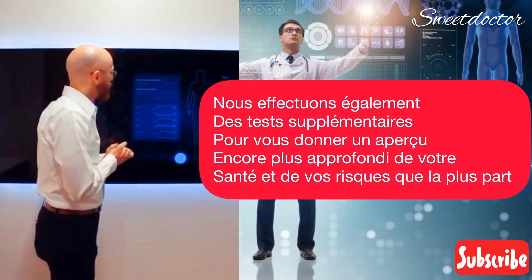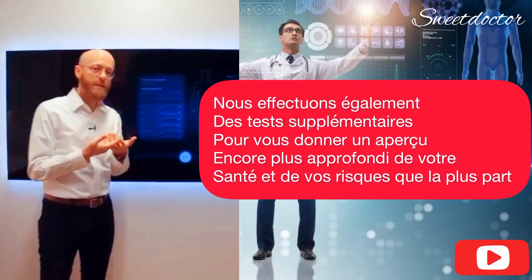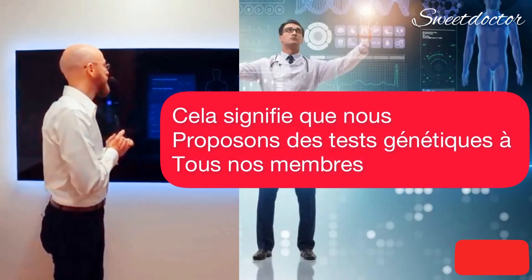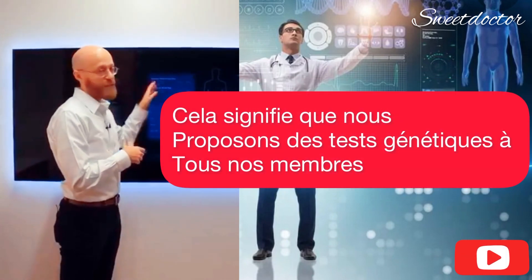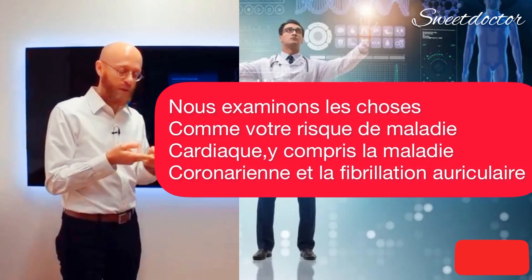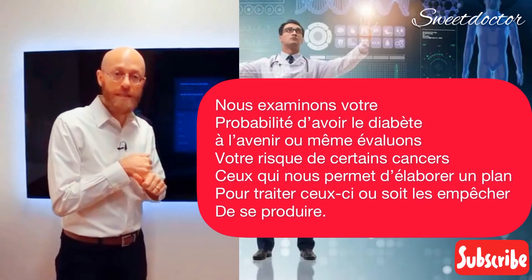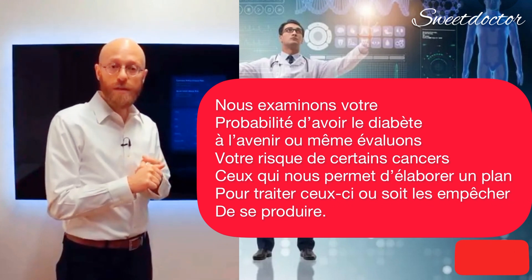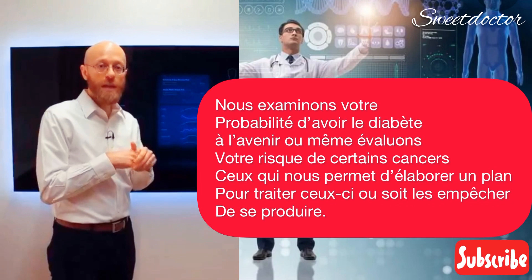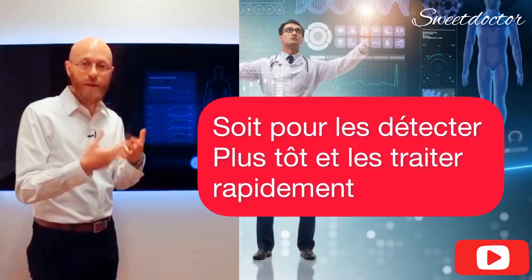We also do some additional testing to give us even deeper insights into your health and your risks that most offices and places in healthcare don't do today. That means we offer genetic testing to all of our members. We're looking at things like your risk of heart disease, including coronary artery disease and atrial fibrillation. We're looking at your likelihood of having diabetes in the future. We're even evaluating your risk for certain cancers, which allows us to make a plan to either prevent them from happening altogether or to catch them earlier and address them in a more proactive way.